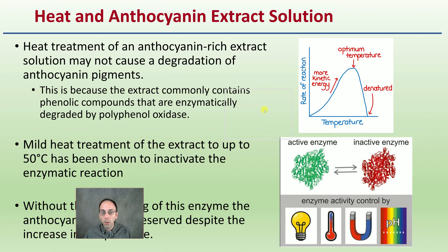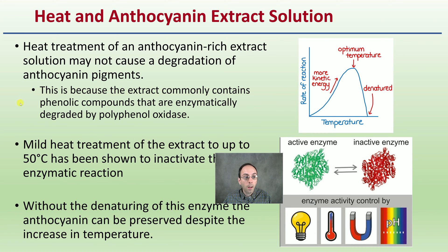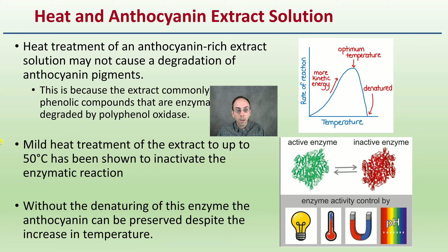Looking at heat and anthocyanins in the extract solution: heat treatment of an anthocyanin-rich extract solution may not cause degradation of anthocyanin pigments. This is because the extract commonly contains phenolic compounds that are enzymatically degraded by phenyl oxidase. Mild heat of the extract up to 50 degrees Celsius has been shown to inactivate the enzymatic reaction. Without the denaturing of the enzyme, the anthocyanin can be preserved despite the increase in temperature — because if that enzyme has the wrong shape and can't perform its function, it can no longer break down the anthocyanin.